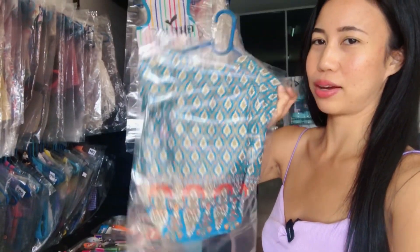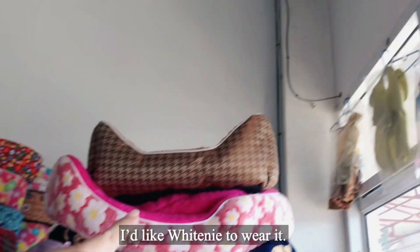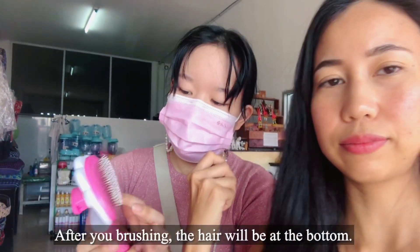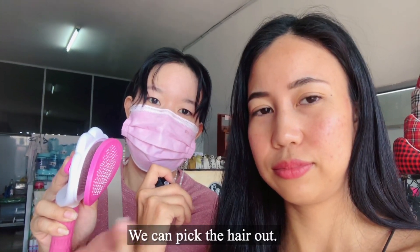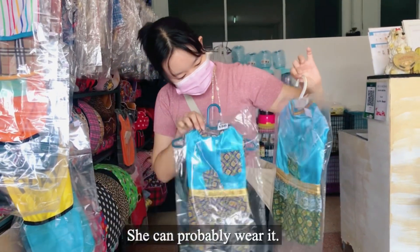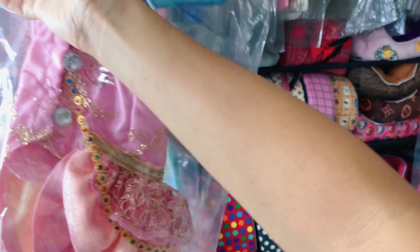This is also a Thai pattern — so cute. This one looks very fabulous and cool. And wow, shoes for dogs!